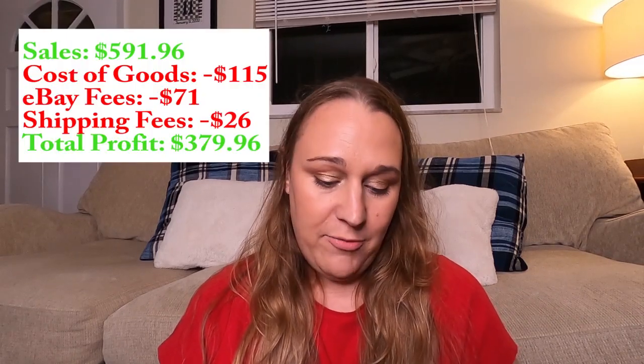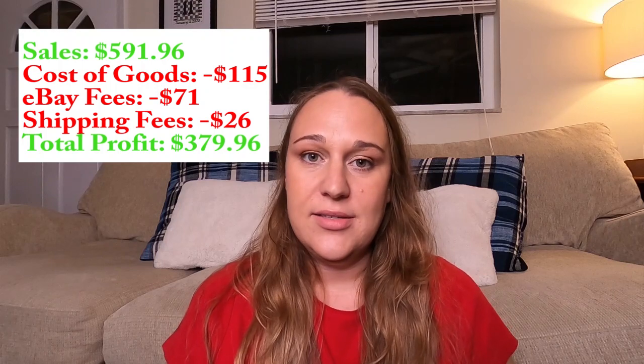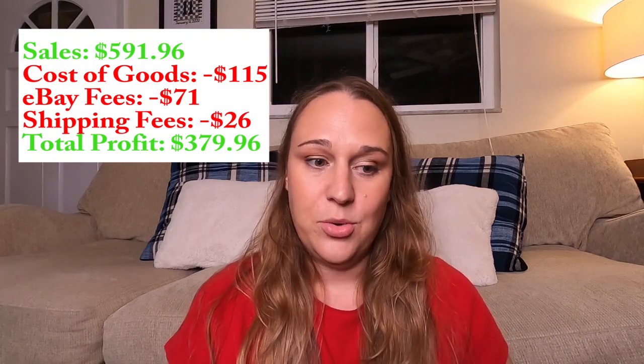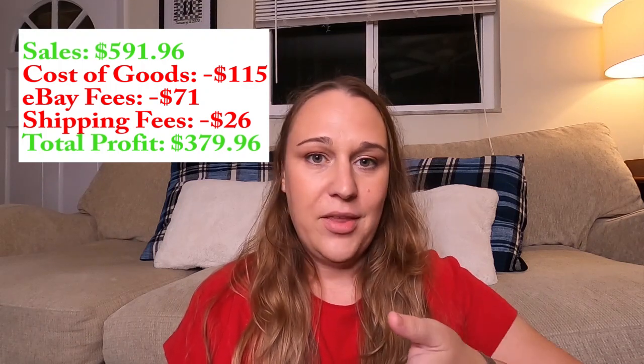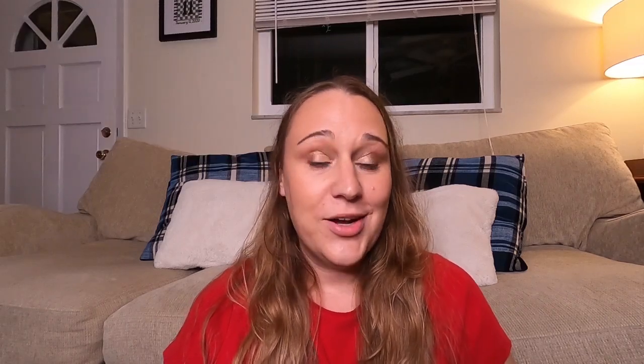So those are my sales for November so far. I've been really aggressively trying to list the last couple of weeks because I've noticed sales obviously pick up the more you list — my old stock is selling because I'm listing new items. If you're new to eBay, the key trick is to list consistently. Consistency is the key. Thanks for watching and we'll see you next time.